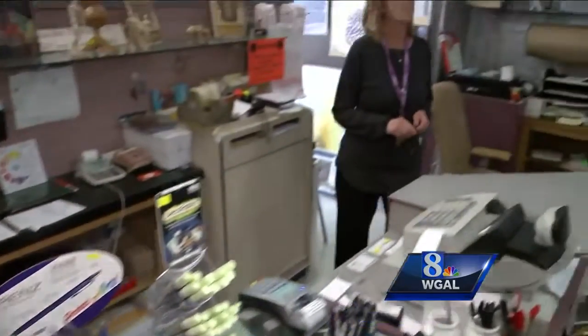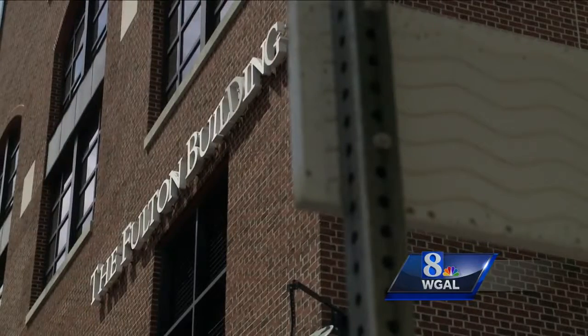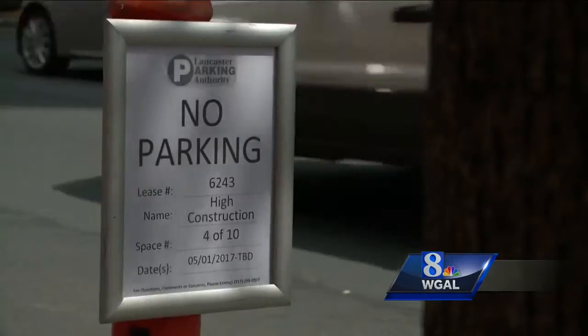Ann Kelschner works at the art store. Two construction projects are on its doorstep: the Marriott Tower expansion that's about to get underway, and Fulton Bank's plans to build a new office building scheduled for later this year. People seem to usually find us one way or another. We are the only art supply store in downtown Lancaster.